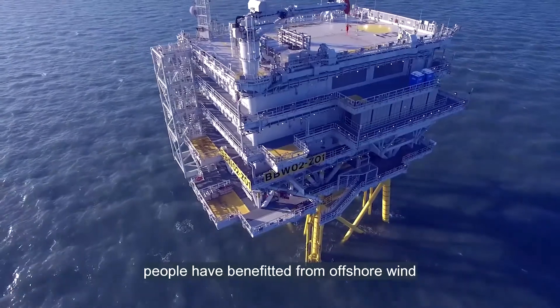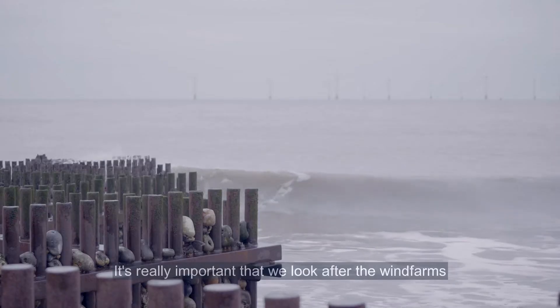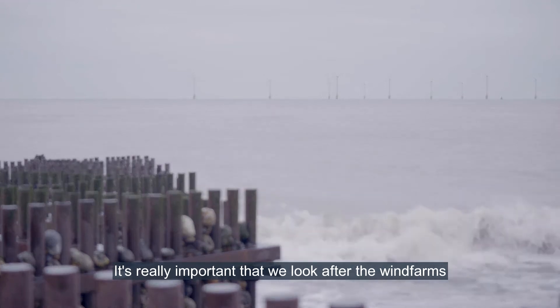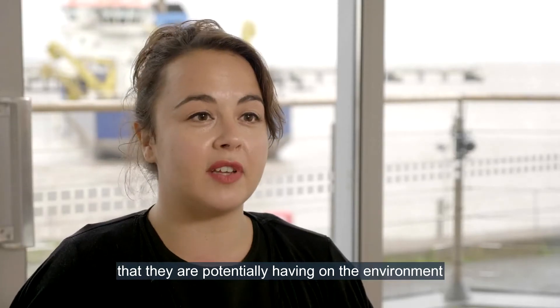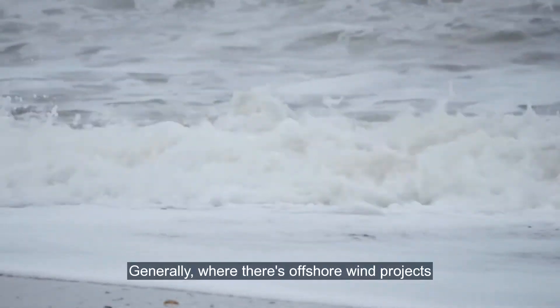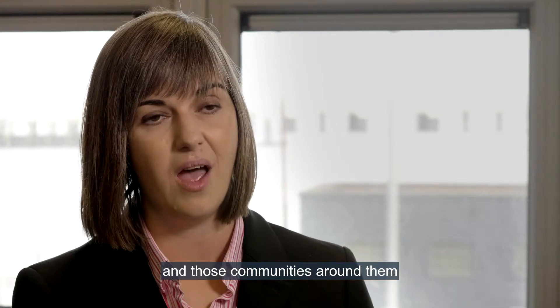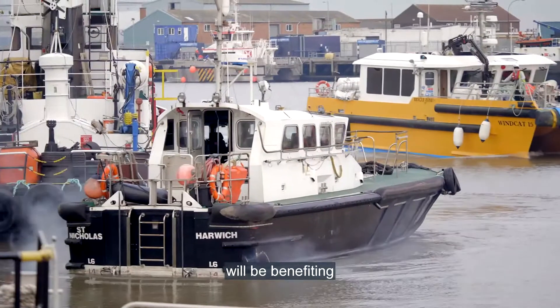All around the coast of the UK, people are benefiting from offshore wind. It's really important that we look after the wind farms and monitor the impact that they're potentially having on the environment. Generally, where there's offshore wind projects, there will be an onshore presence and those communities around them will be benefiting.